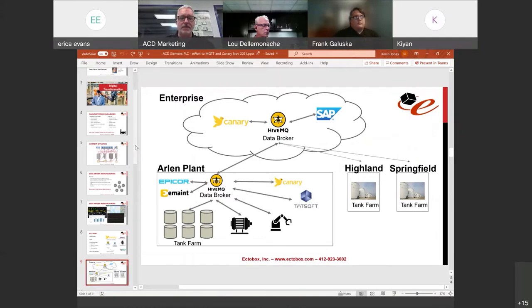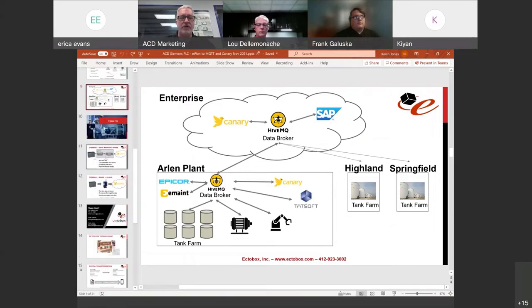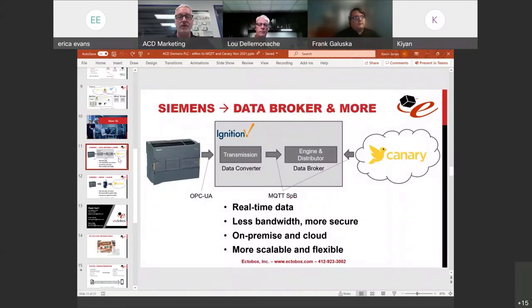Near the bottom of the technology list is the unified namespace — an idea from ISA-95: enterprise, site, area, line, cell. It's a way of organizing your data into specific slots so that once you're collecting data into that single version of the truth across the organization — not just the plant floor but the front office, ERP, CMMS — you know where the data is and it's well organized. In today's Tech Box video we'll talk about how to get data from a Siemens PLC.